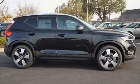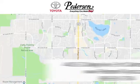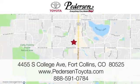Volvo for life. Driving is believing. Test drive it today. Call, click, or visit us today. We're conveniently located at 4455 South College Avenue in Fort Collins, Colorado, or online anytime at petersontoyota.com.